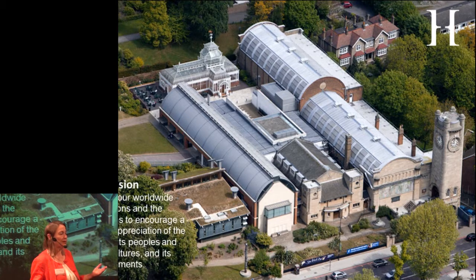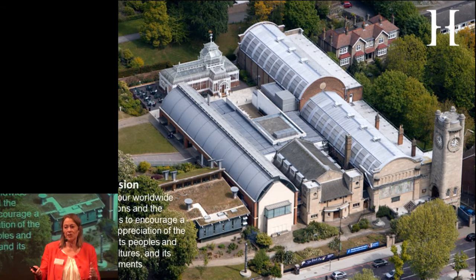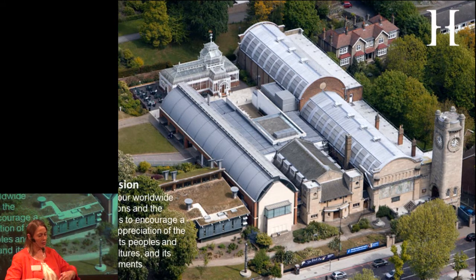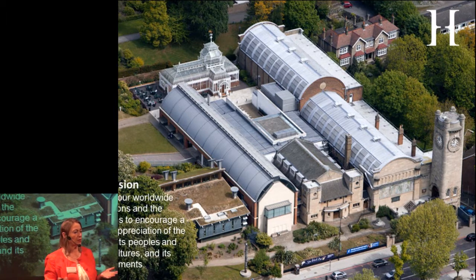In the vision of Horniman, you came in through the tower and walked a prescribed route. Even if you were enlightened, the idea was you started at the beginning and worked your way through the history of civilisations, the history of natural history, the origins of everything. You did not deviate — you followed the educational route. At the end, you had the opportunity to go into his fantastic gardens, which he had opened to the public.